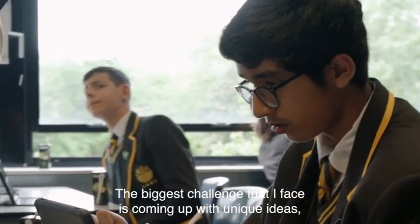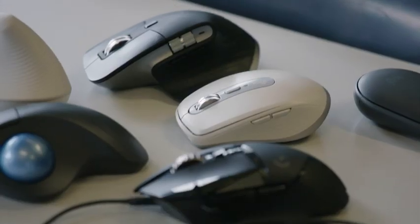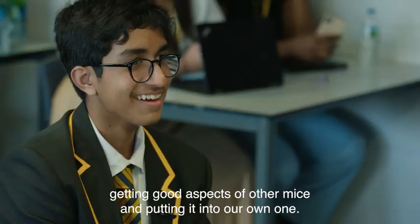The biggest challenge I faced was coming up with unique ideas. We overcame it by doing lots of research from the internet, getting good aspects of other mice and putting them into our own one.